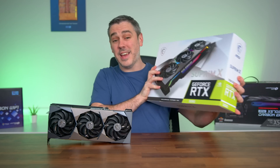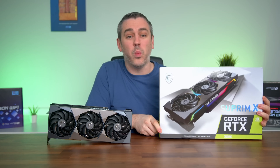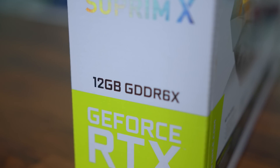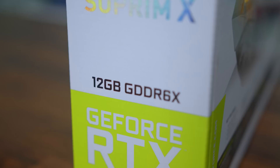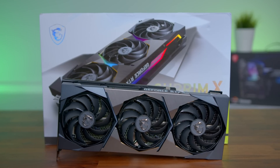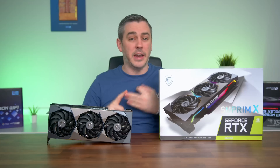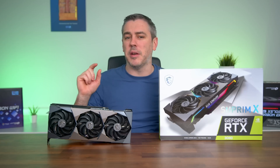So as I said, the 3080 12 gig is here. For those not in the know, it's a whopping 2 gig above the original 3080 that launched back in September of 2020. But there were a lot of other rumored specs about an increase in core count on CUDA, RT, and Tensor cores, an increase in memory bus, and an increase in power.